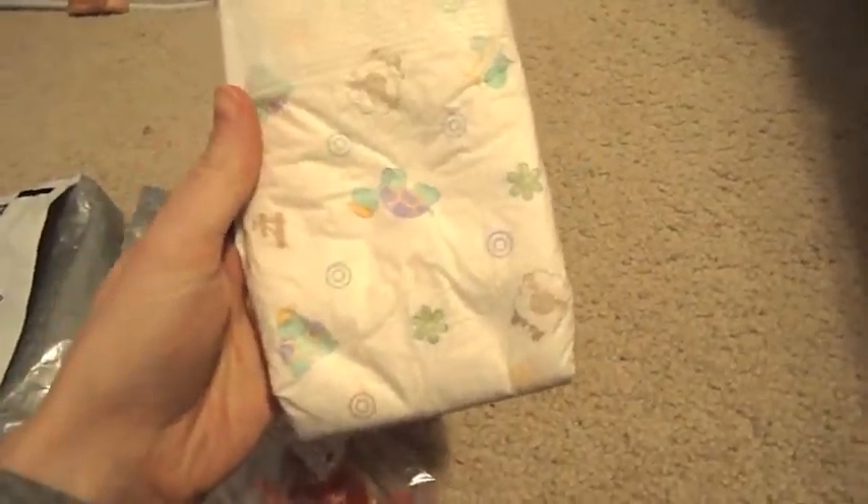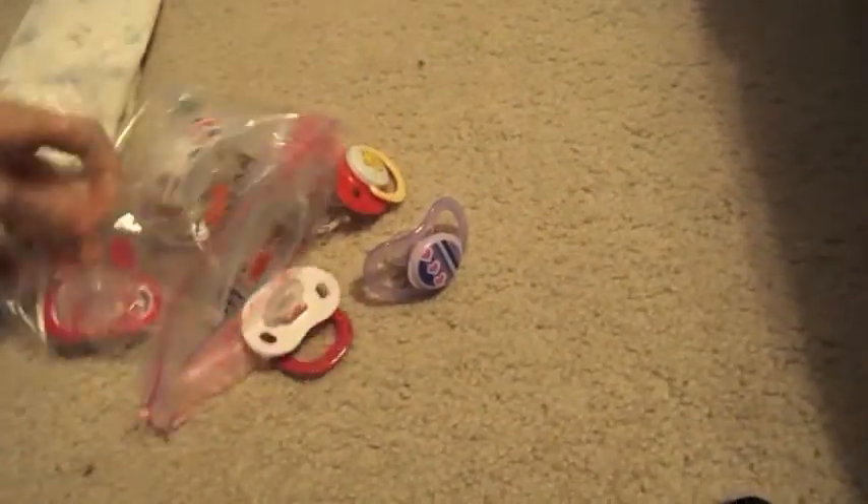Aww, she even included a little diaper. That's cute. I've never seen one like that before. It's really cute. Alright, here we go.